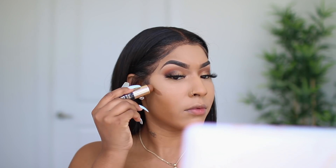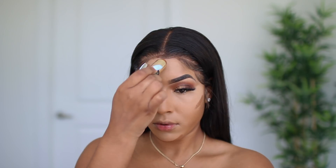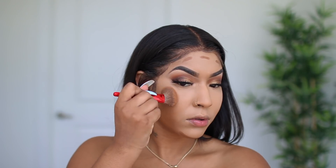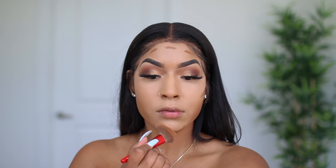To contour my face I'm going to be using the Lancome TIU foundation stick in the shade 500. I usually like to do a cream contour first and then go in with powder to set it. To blend it out I'm using a dense brush to really blend that out well.